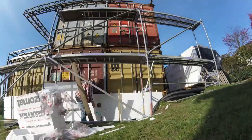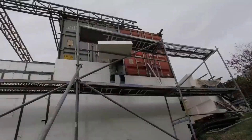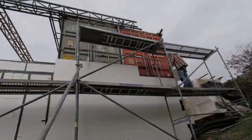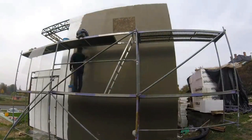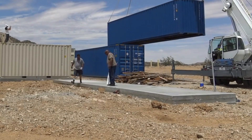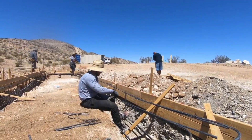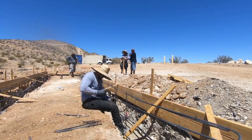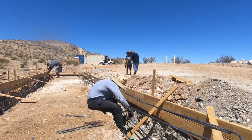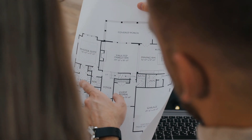Getting the right shipping container home blueprint for approval presents a huge obstacle. Furthermore, building codes can vary among localities or at county levels, but they are harmonized at the national level. The best way to get around this is to consult an expert in designing a shipping container plan — someone who knows how to navigate the building codes of each territorial division and design the right blueprint according to local standards for swift approval.